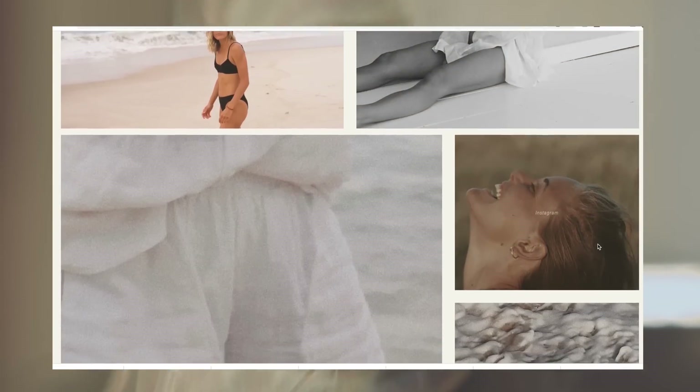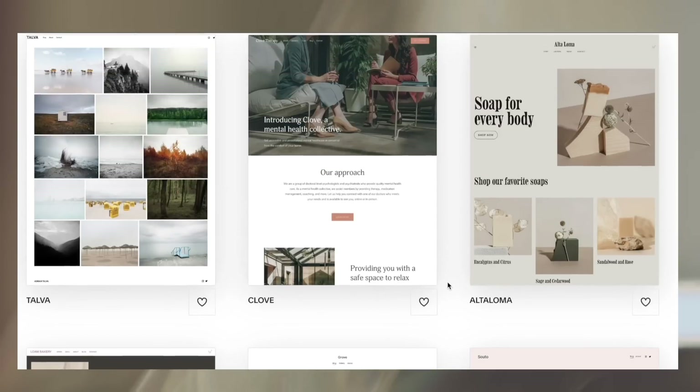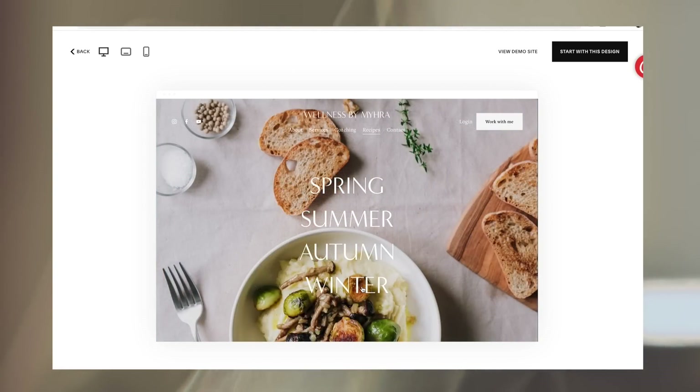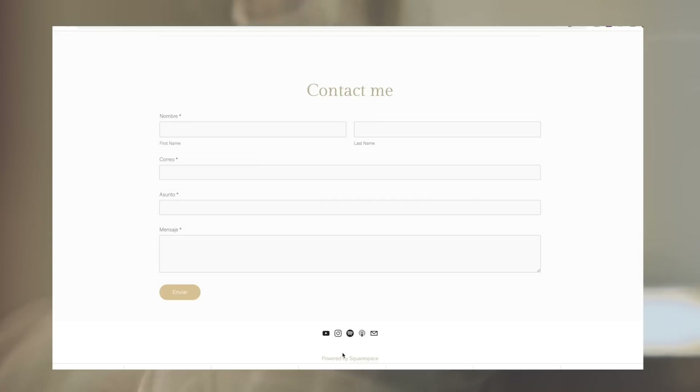Thank you to Squarespace for partnering with me this week. I've been using Squarespace for multiple years now to create and maintain my own website and I've been super happy with their customer service, along with all the beautiful templates and design they offer. Whether you're looking to create an online portfolio, an online shop, or an online member community, Squarespace has all of it. You can get a free trial at squarespace.com and with that same link you'll get 10% off your order of a website or a domain.